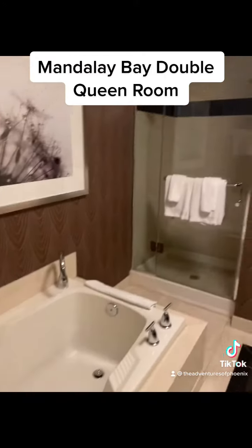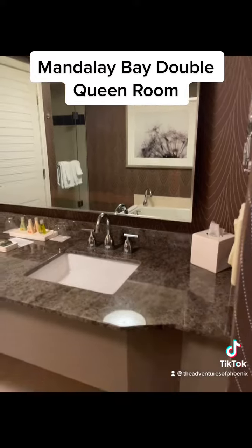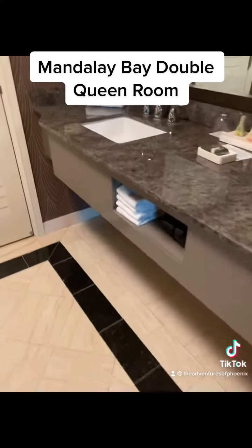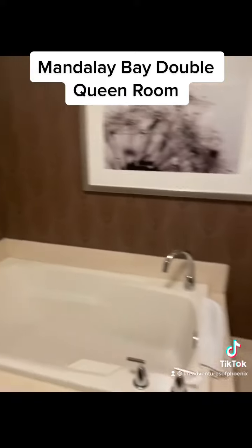Going into the bathroom, we've got the big soaker tub — can't wait to jump in that later. Stand-up shower, double sink vanity. Really big area, so if you've got dishes you need to wash for your kids' cups, you totally can. Little private toilet area. Still really nicely done. Definitely 10 out of 10, love it here.